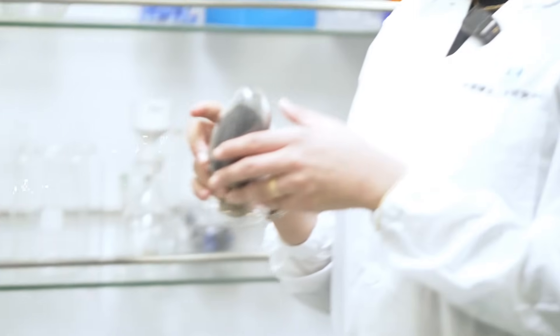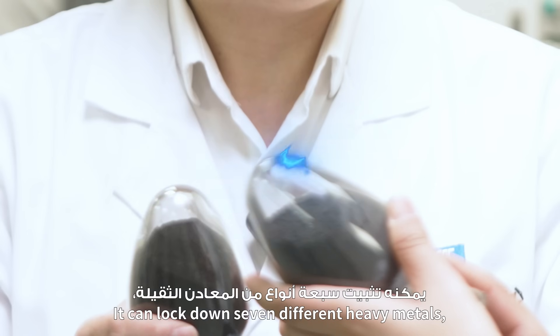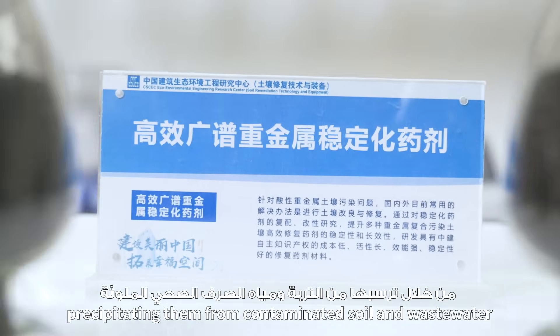So what is this? It's a stabilizer. It can lock down seven different heavy metals, precipitating them from contaminated soil and wastewater. Watch closely — we put it into this sample and close it. And then shake. Oh, it became black.